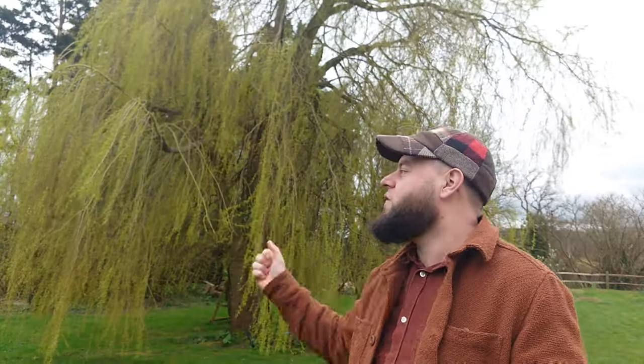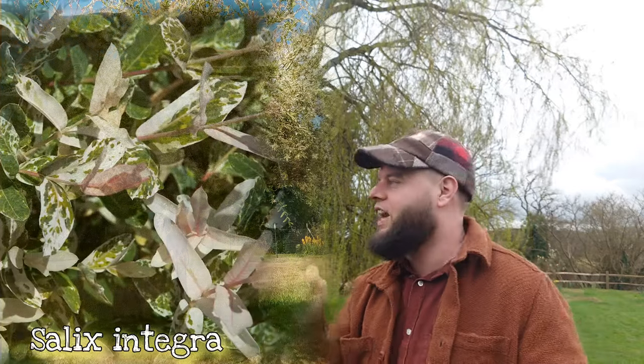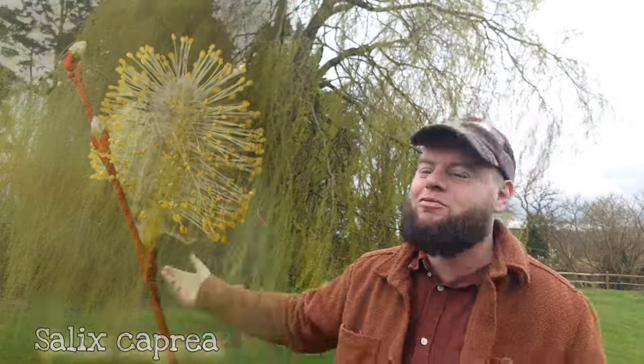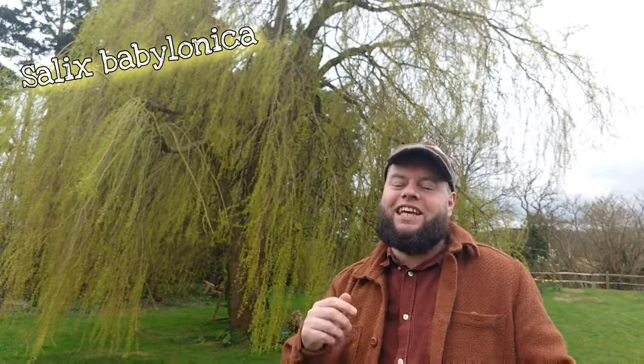Willows are fantastic plants that can grow to tall sizes. We get corkscrew willows with their twisty branches, the dappled willow with its colourful leaves, the pussy willow with its fluffy flowers. Some grow into large trees, some spend their lives as shrubs, and some don't grow to more than six inches tall like the dwarf willow. But there's no more famous willow in the world than the tree I have behind me here — the weeping willow.